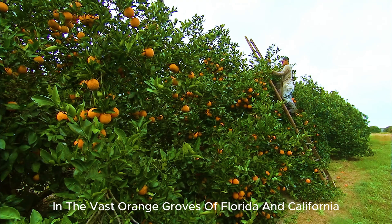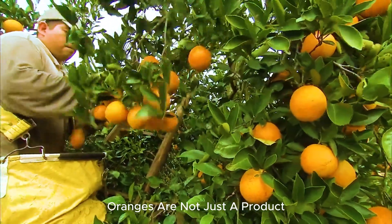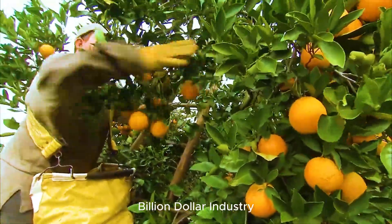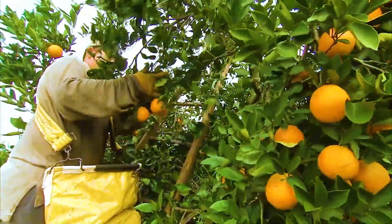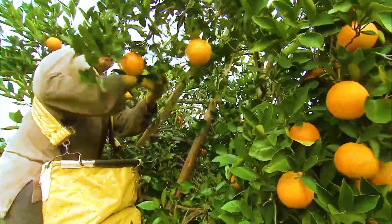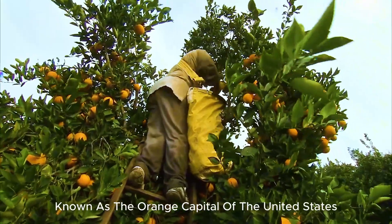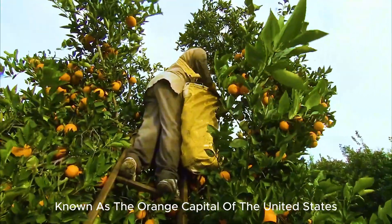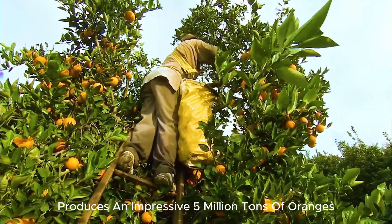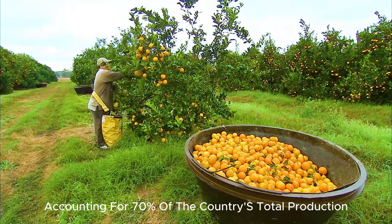In the vast orange groves of Florida and California, oranges are not just a product — they represent the heart of a multi-billion dollar industry. Florida, known as the Orange Capital of the United States, produces an impressive 5 million tons of oranges annually, accounting for 70% of the country's total production.